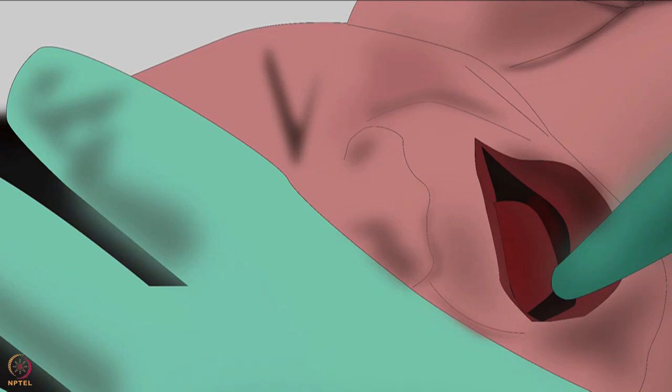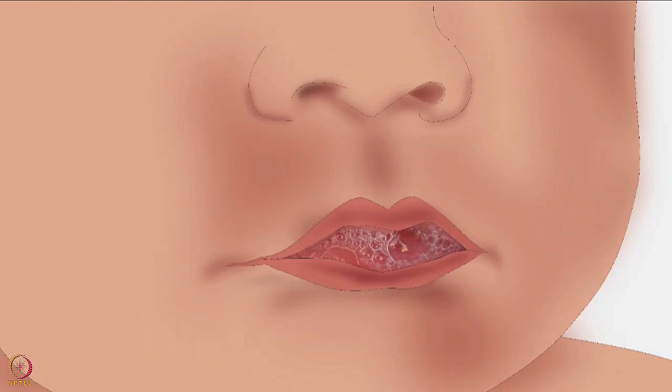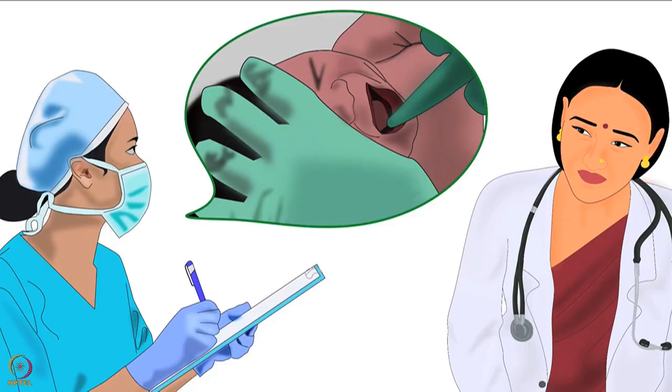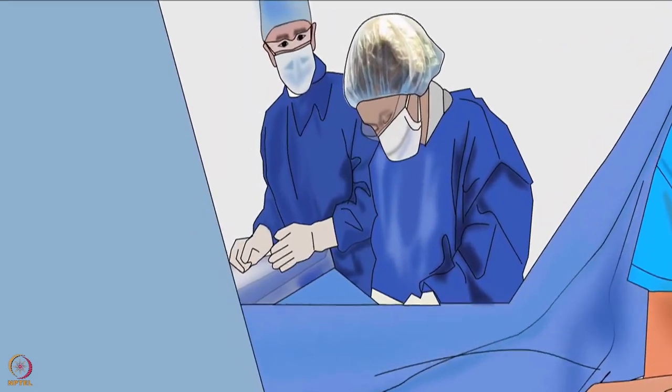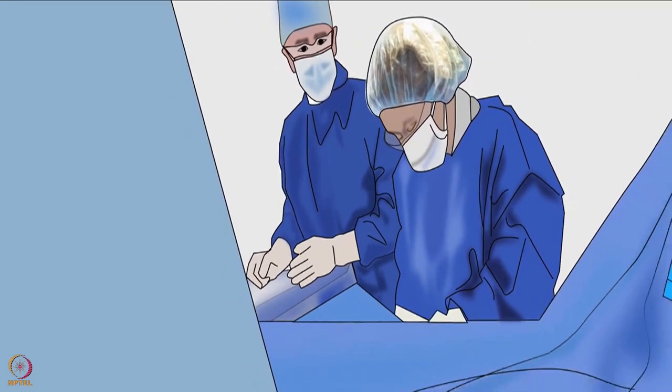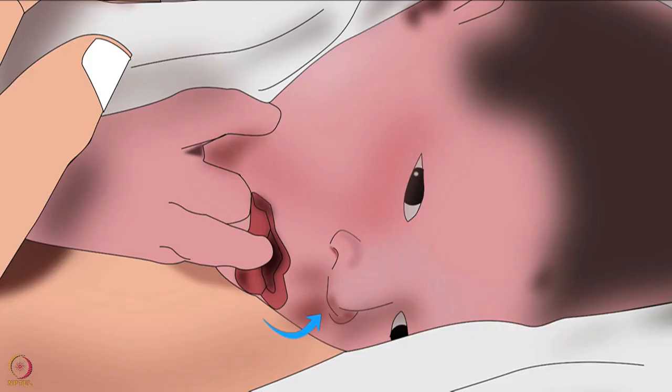Avoid routine suctioning of the baby's mouth or nostrils during early STS — it is often a very bad oral experience for the baby, can irritate the baby, and can also interfere with her heart rate and rhythm. Most babies are able to clear their own secretions with no trouble. If the baby is having difficulty clearing oral secretions, consult a doctor. A nurse should visually observe the baby while on the mother's chest, and this monitoring should continue until the surgery is complete. She should constantly check the position of the baby's head — the baby's nostrils must always be visible.